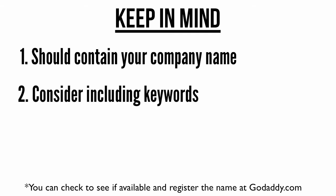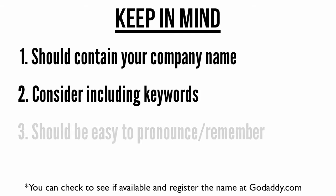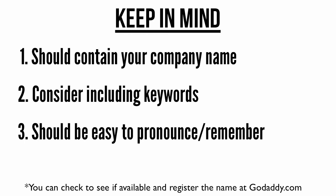Domain names are important for search engines like Google. When possible, they should include words that people are likely to use when searching for your business and the products and services you sell. Domain names should also be easy to pronounce and remember. Keep your name as short as possible and avoid punctuation, like dashes.